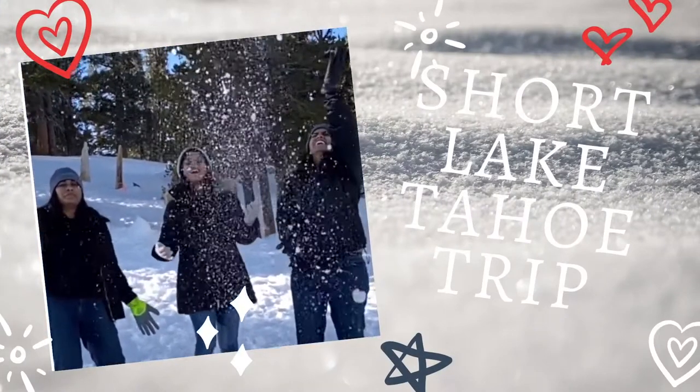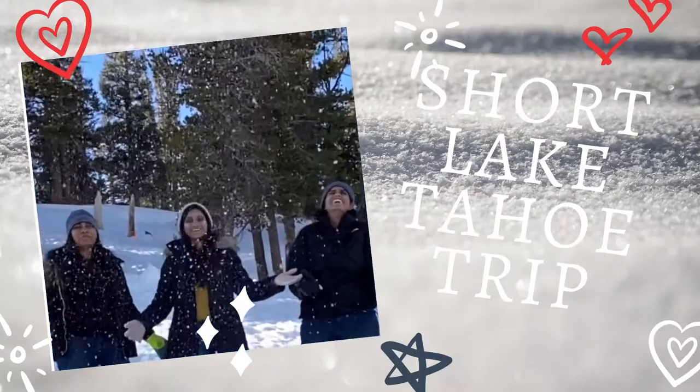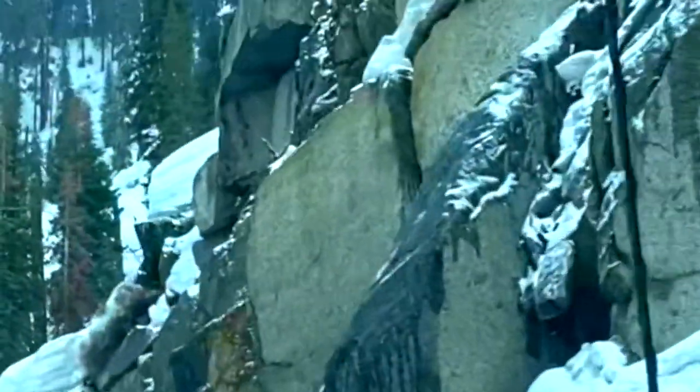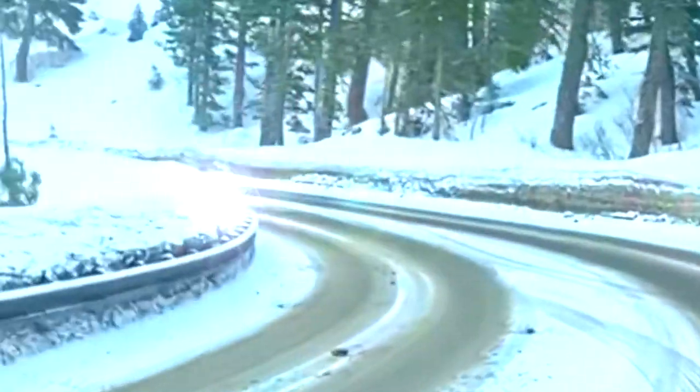Hello all, welcome back to Mom and Me Telugu Vlogs. In this video, I wanted to share a trip I took about 5 months back. I hope it helps you too.